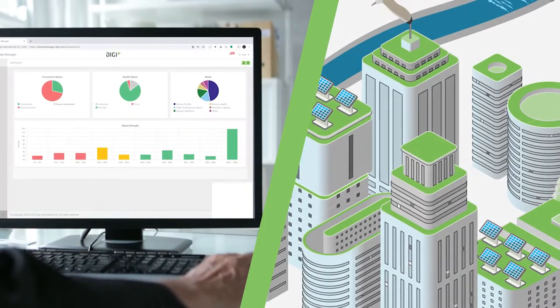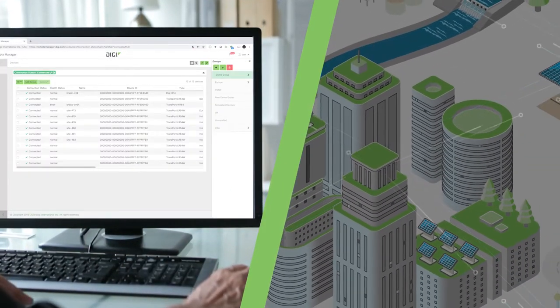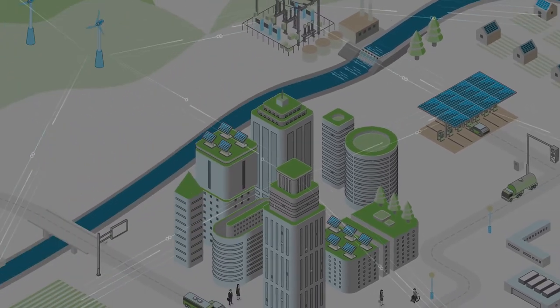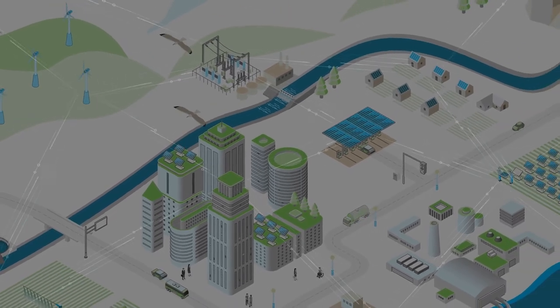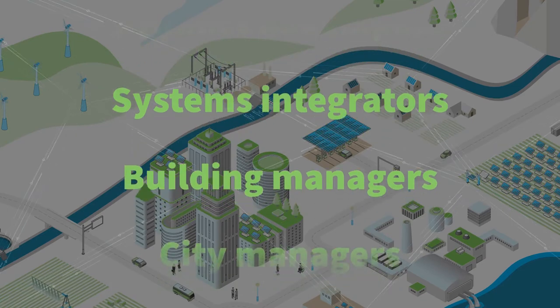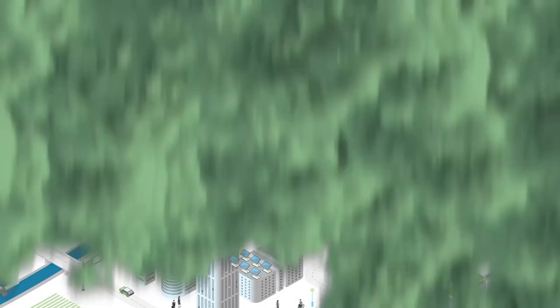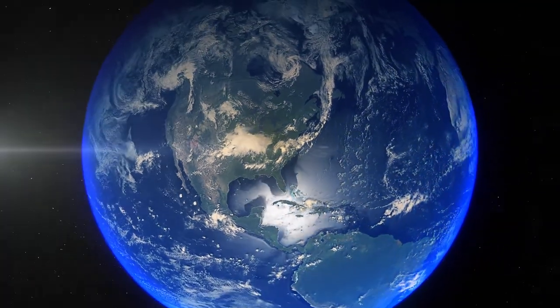In all these green tech systems, we help organizations around the world to gather critical data to support better insights and greener decisions. Digi devices connect wireless applications virtually anywhere on the planet, so our customers can build and deploy green tech solutions that help reduce our carbon footprint. Because we're all in this together, building a cleaner, greener world.